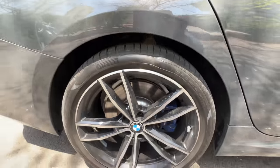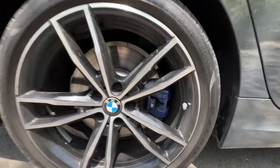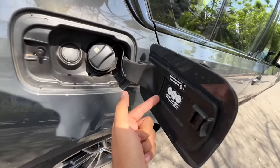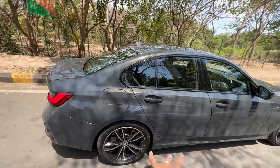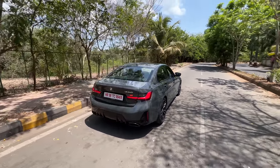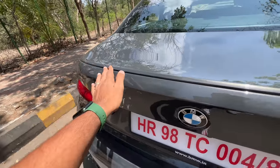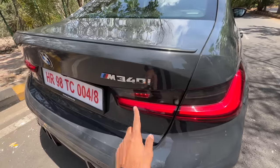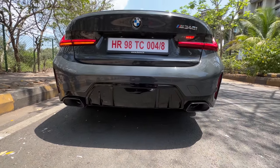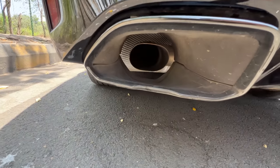The rear tyre size is obviously bigger at 255/35/19s. Again, blue coloured M brake calipers which look fantastic. Fuel goes in here and some instructions are given — you should put the highest grade, which is 98 octane if possible, to extract the best out of this engine. At the rear, minor changes have been done. X-Drive was written here which has been removed. There's a very subtle spoiler, M340i badging, rear fog light, and beautiful BMW lights. The bumper has been changed and it gets a diffuser treatment as well.